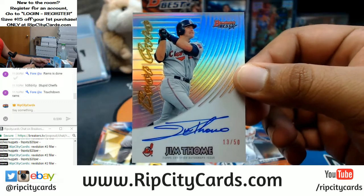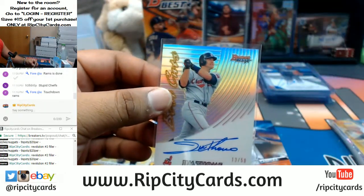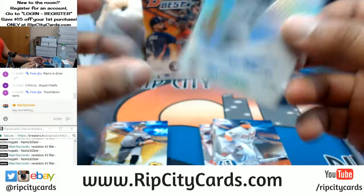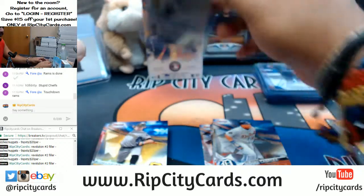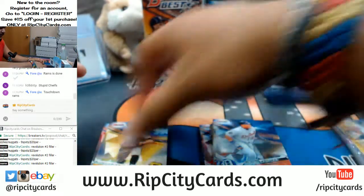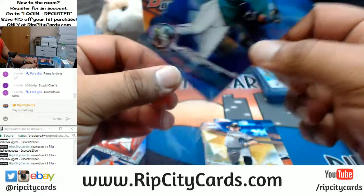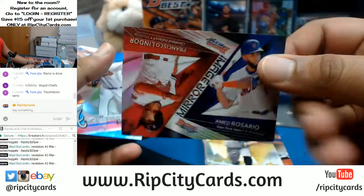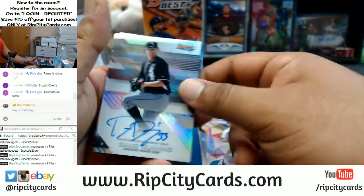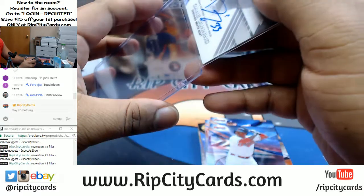Let's see if we can have an epic comeback of our own in Bowman's Best. Jim Toomy of the Indians, numbered 13 out of 50 — the best cut on card auto. That's a really nice card. A purple Robinson Cano numbered to 250 for the Mariners. Dane Dunning of the White Sox with the autograph.